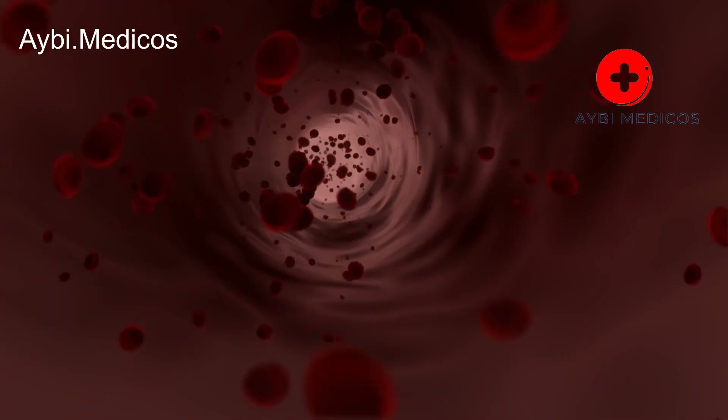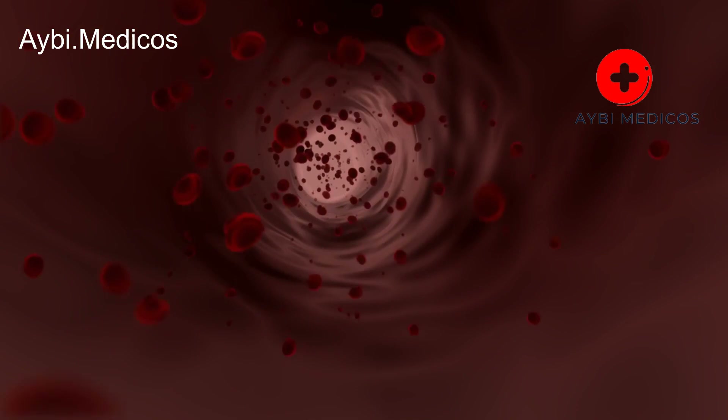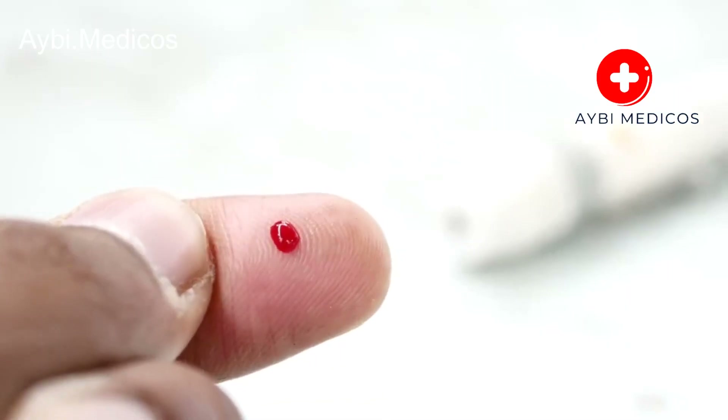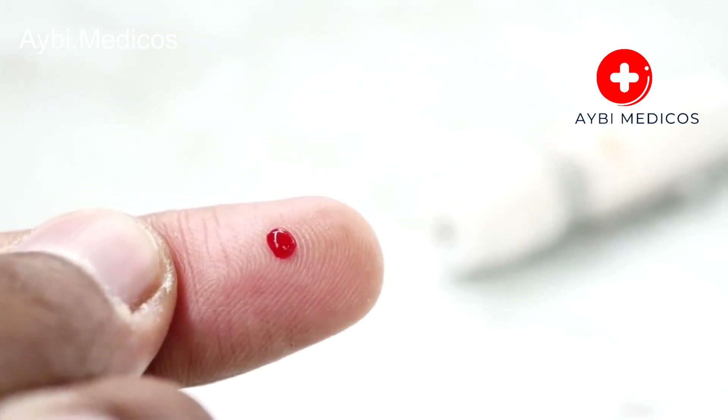Bruising and bleeding. Liver dysfunction can lead to a decrease in the production of blood clotting proteins. This may result in easy bruising, nosebleeds, or prolonged bleeding from minor cuts and injuries.